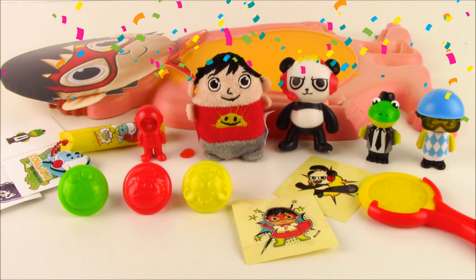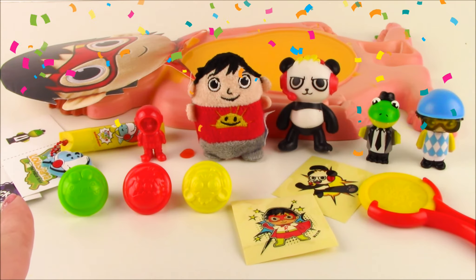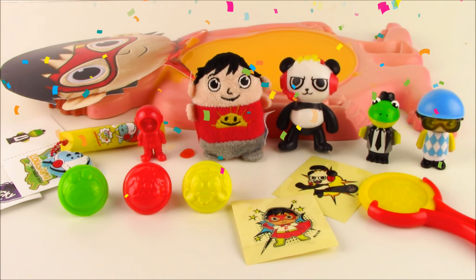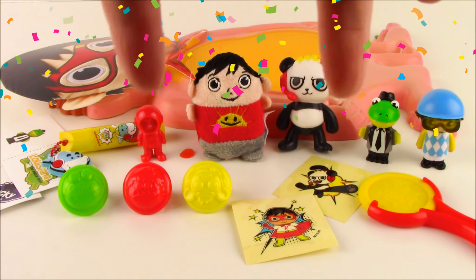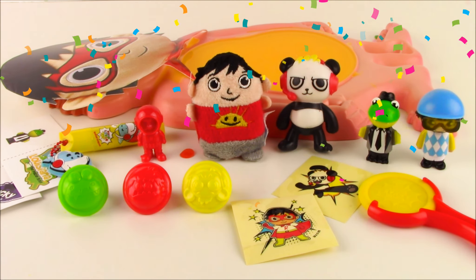Here are all the surprises we pulled out of Ryan's slime belly. There are so many cute things here. I hope he's feeling better and I hope you guys enjoyed this video. We are going to have so many more fun ones coming up on the show. If you want to subscribe to the channel, there's a link in the description below. Candy Cake signing out, and I'll be seeing you in the next one!